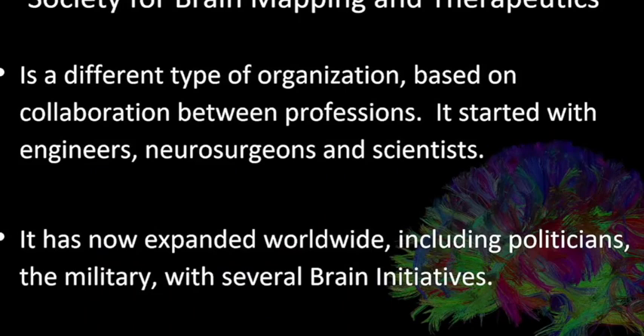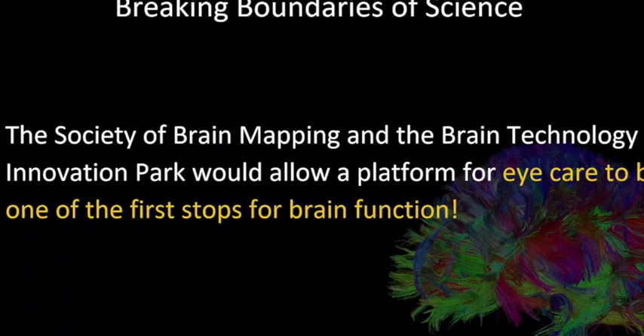The Society for Brain Mapping and Therapeutics is a different kind of organization based on collaboration between professions. This is the wave of the future. It started with engineers, neurosurgeons, and scientists, and has now expanded worldwide to include the military and different brain initiatives. It has a brain technology innovation park on the cusp of happening that's going to allow even more collaboration, creating a platform for eye care to be one of the first stops for brain function.